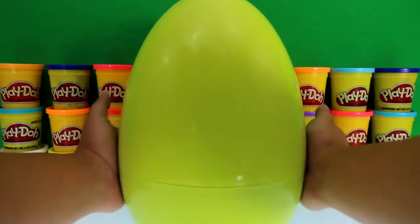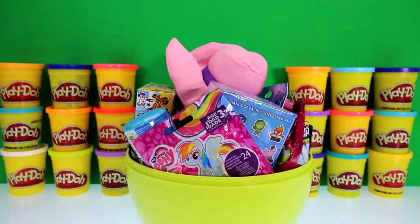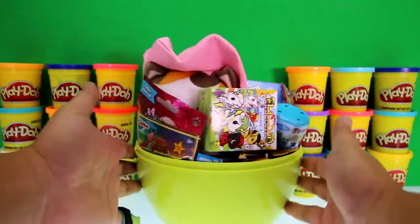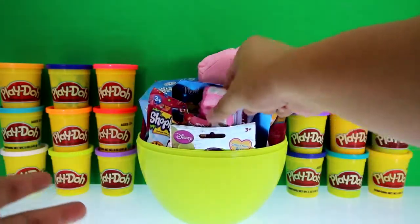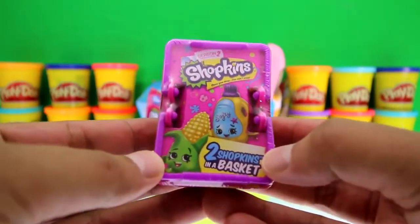There must be a lot of toys inside! Look at all these toys, guys — there's Inside Out, My Little Pony, a Sheriff Callie blind bag, and what's this? It's a Shopkins Season 2 basket!